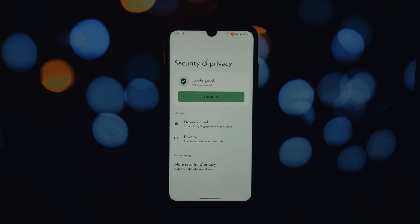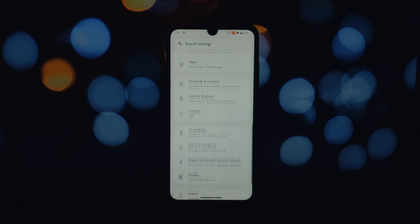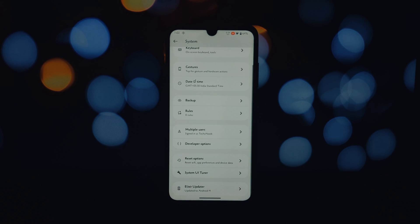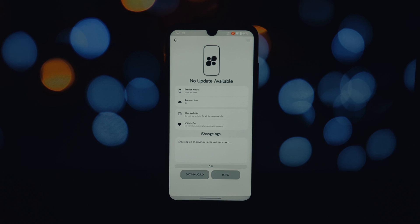Overall, Project Elixir ROM 4.1 breathes new life into the Redmi Note 7 Pro. It delivers a smooth, stable, and highly customizable Android 14 experience. If you have any questions about Project Elixir ROM 4.1 or the installation process, feel free to leave a comment below and we'll do our best to help.